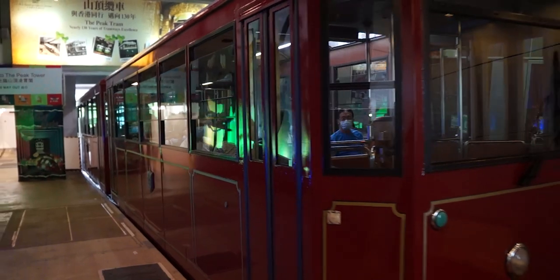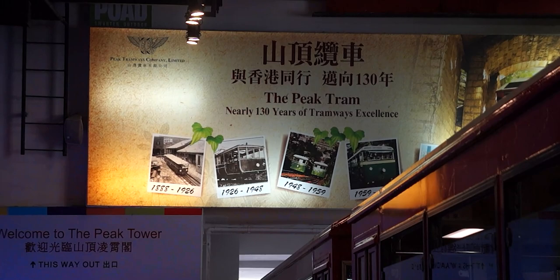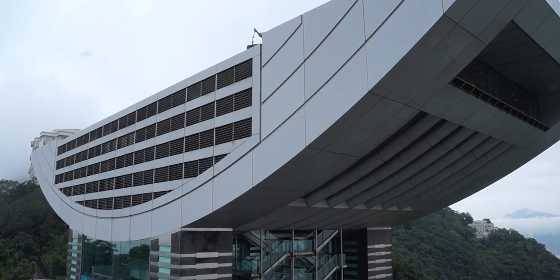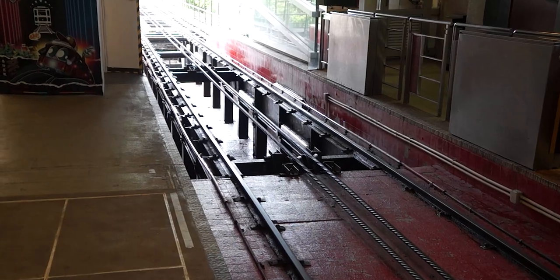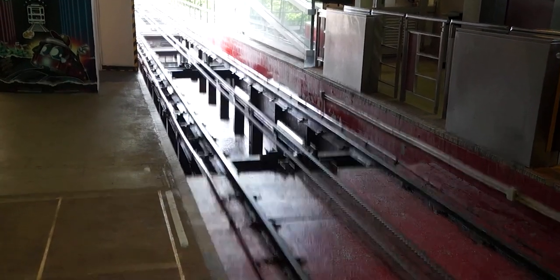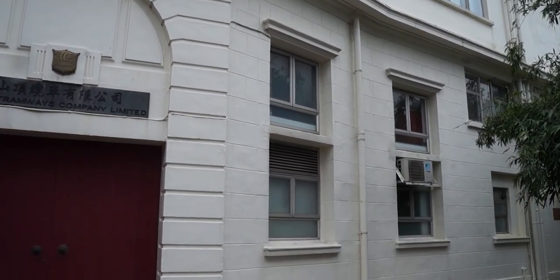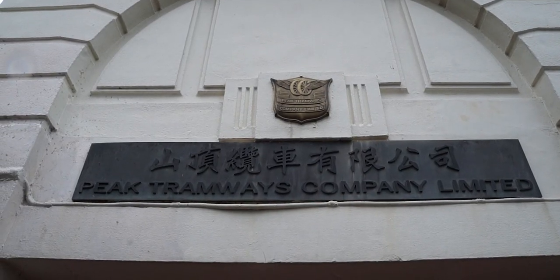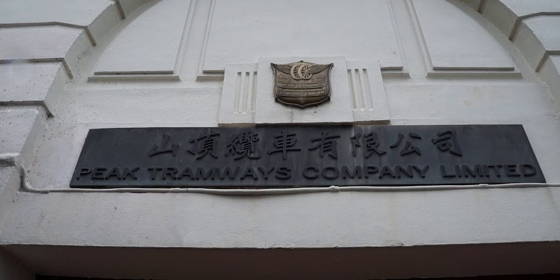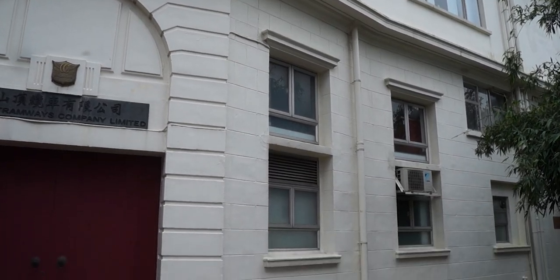Just a relatively short stretch remains till we reach the upper terminus, the Peak. This station is located within the Peak Tower, which is an observation deck and shopping mall built for tourists. The station itself also contains the control room for the tram, and the engine which pulls the haulage cable is located in the basement. The building at 1 Lugard Road was built in 1927 by the Peak Tramways as a workshop, with an additional floor added later to provide a flat for the general manager of the company. The building is still owned and used by the Peak Tramways company, and it is a Grade 3 historic building.